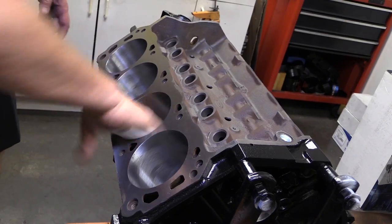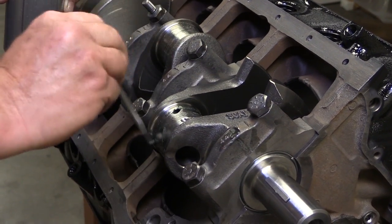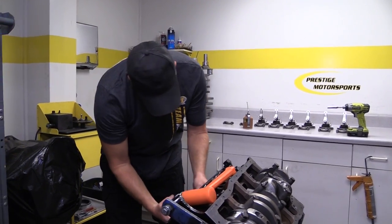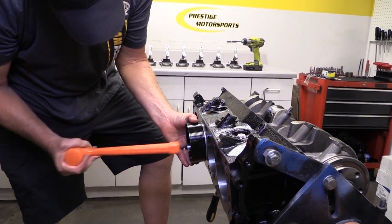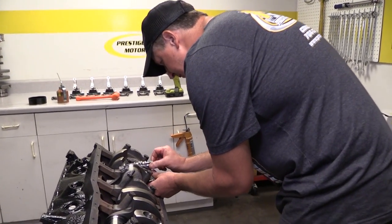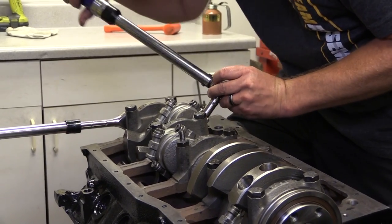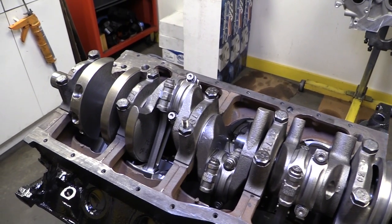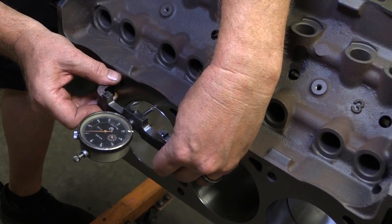Engine assembler Larry Broker makes one last pass to clean the cylinder bores and installs the pistons and rods into the block. The cap screws on the SCAT connecting rods are ARP 8740 bolts, torqued to 45 foot-pounds to achieve the proper amount of stretch. With everything assembled, Broker makes a final check to ensure the rod bolts clear the bottom of the cylinder bores throughout 360 degrees of crankshaft rotation. The deck of the block has been cut so the pistons sit even with the deck at top dead center.